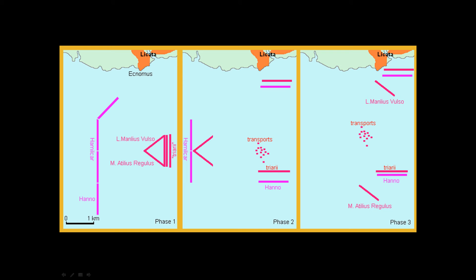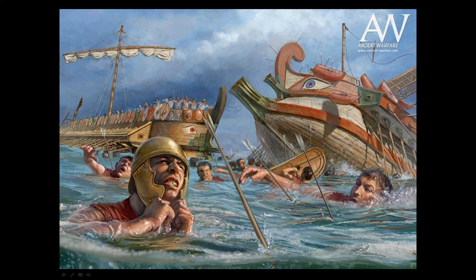In the words of Greek historian Polybius, quote: "It was now the turn of the Carthaginians to be in difficulties." The Romans routed them and, after refitting in Sicily, their fleet sailed across to Africa unopposed.